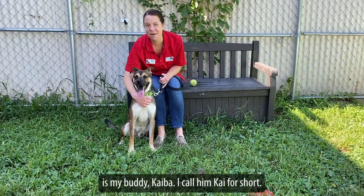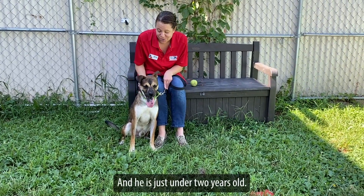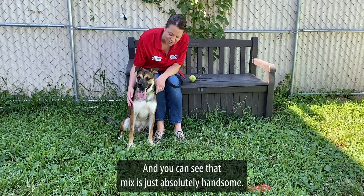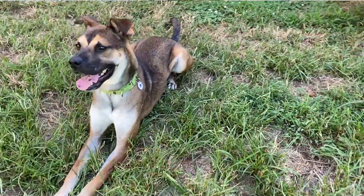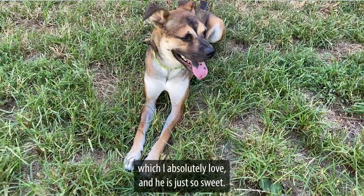This handsome gent here is my buddy Kaiba. I call him Kai for short. He is just under two years old. He is a mix of Australian cattle dog and German shepherd, and you can see that mix is just absolutely handsome. He has this great brindly multicolored coat, and he's got some black spots on his tongue, which I absolutely love. He is just so sweet.